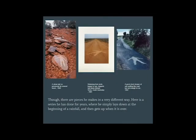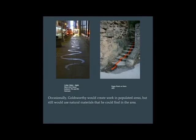Though there are pieces he makes in a very different way. Here's a series he has done for years where he simply lays down at the beginning of a rainfall and then gets up when it's over. Occasionally, Goldsworthy would create work in populated areas, but would still use natural materials he could find in the area. That piece on the left is using simply water he got out of the gutter — knowing how often he does work with ice, that would not surprise me. And then on the right are petals from poppy flowers that he found in the area.